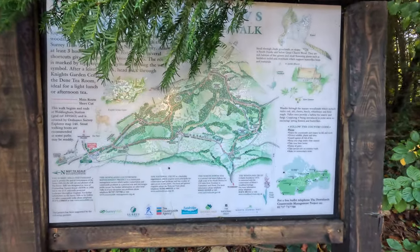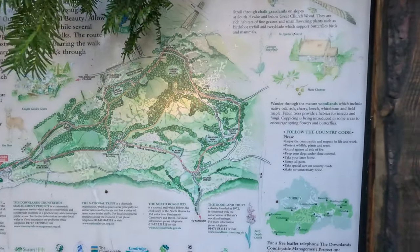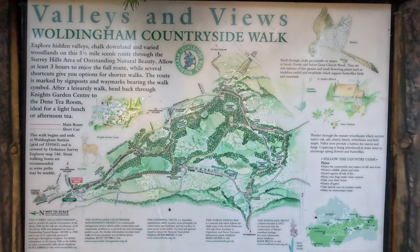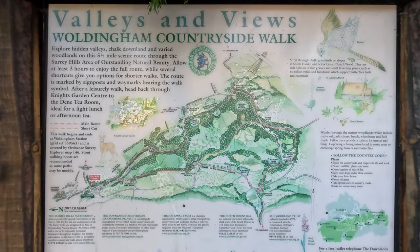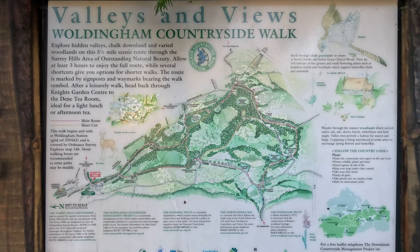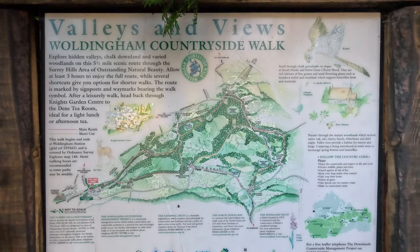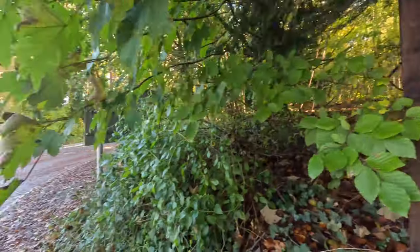I've just found this Woldingham Country Walk map. Let's do a little visual of it now — I didn't know this existed. It may well be the walk I'm doing today, so I'll leave it there for a little bit.